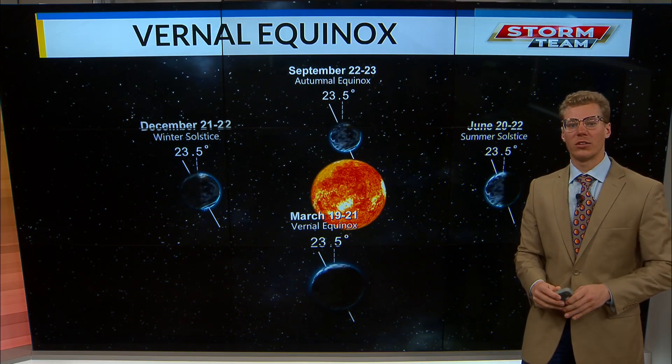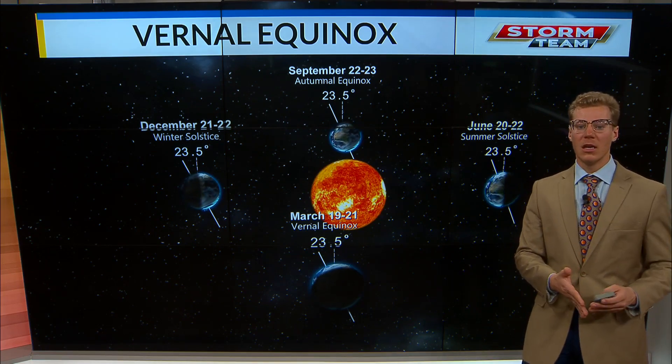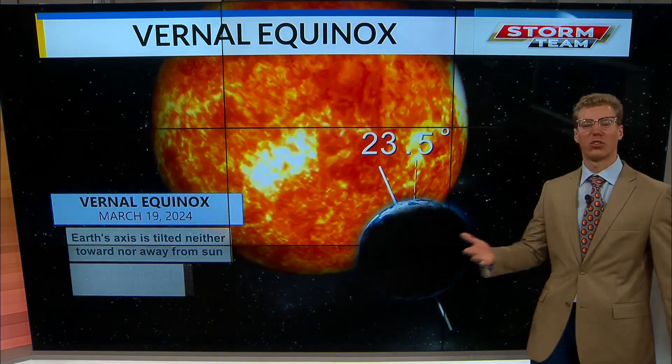That is going to give us about a 12-hour period for the day and a 12-hour period for the night — hence the spring, or vernal, equinox. Vernal is just another word for spring.